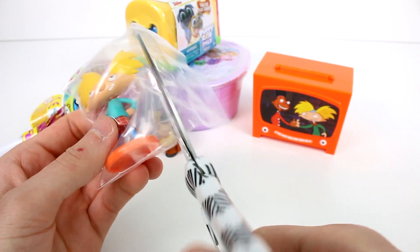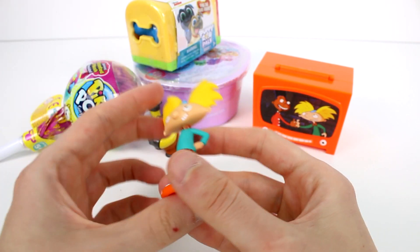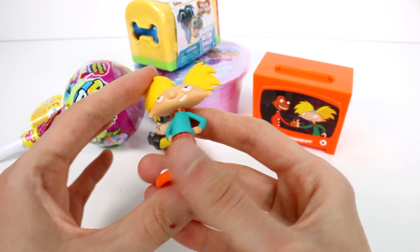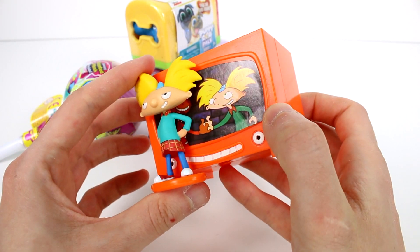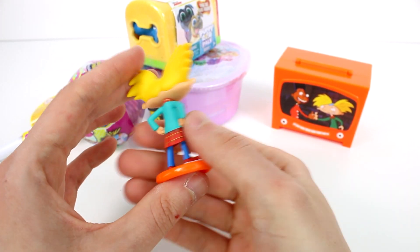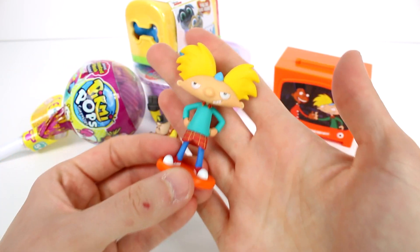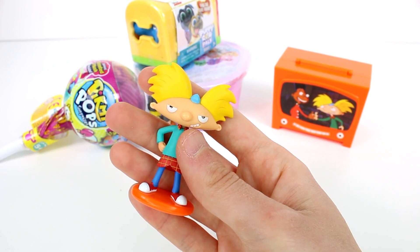Now let's get Arnold out of here. He looks so good. Well actually, his mouth looks a little weird — it looks like he's like, grrr. But he's really cute. That smile — not those eyes, but that smile. He looks really good though. And then he's on this stand; he can't come off the stand or anything. He's just a solid figure on here. Awesome!